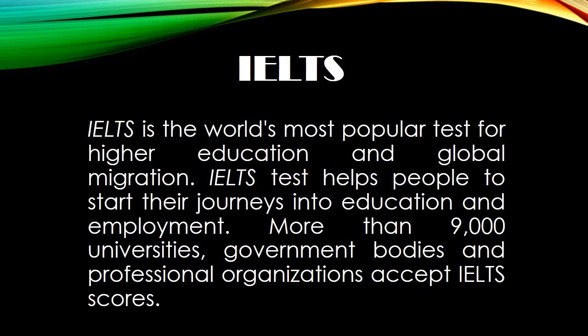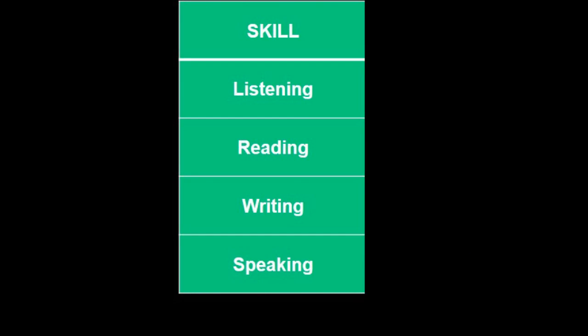My name is Ricardo, I'm in eleventh grade and this year I presented the IELTS test. IELTS is the world's most popular test for higher education and global migration. IELTS tests help people start their journeys into education and employment. More than nine thousand universities, government bodies and professional organizations accept IELTS scores.